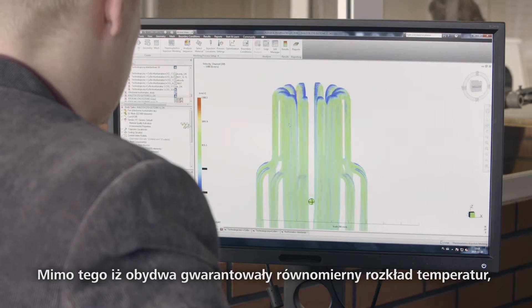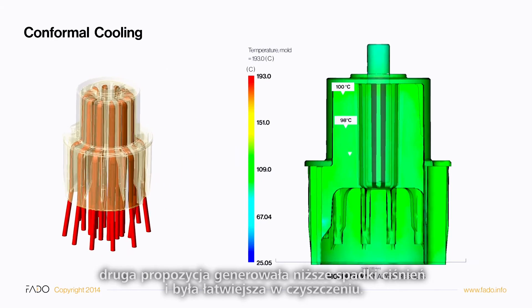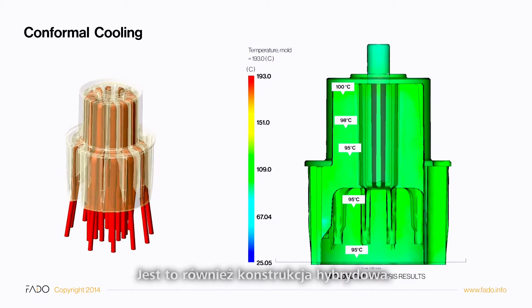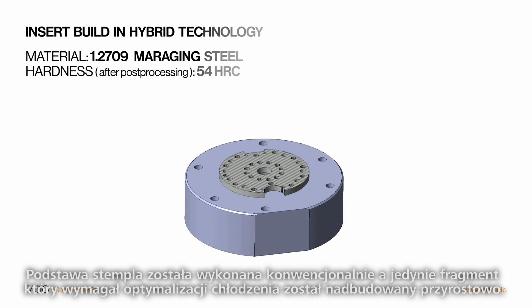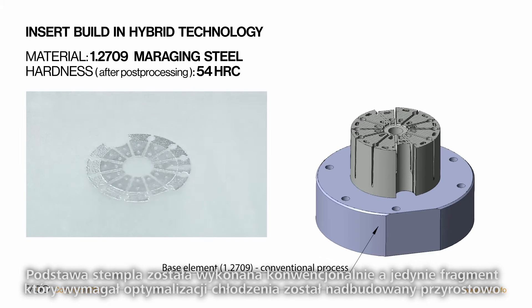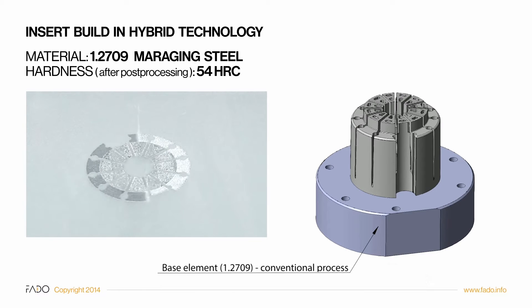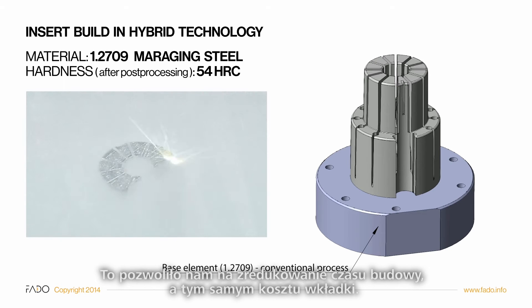Two conformal cooling designs were proposed. Although both guaranteed even temperature distribution, the second design generated lower pressure losses and was easier to clean. It is also a hybrid design — the bottom part was manufactured conventionally and only the fragment which required cooling optimization was additively built on top, enabling us to reduce build time and the cost of the insert.